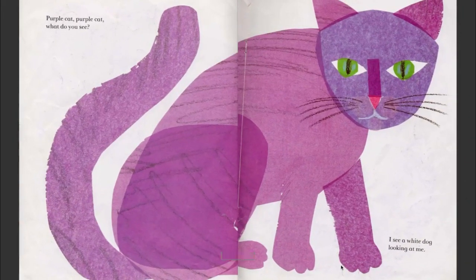Purple cat, purple cat, what do you see? I see a white dog looking at me. Then why hasn't the cat just turned and fled? Cats hate dogs. And I've seen a cat that looks like that, except it had black fur.